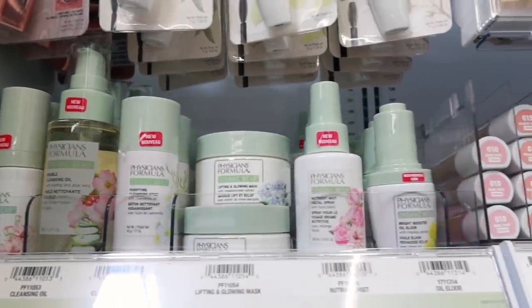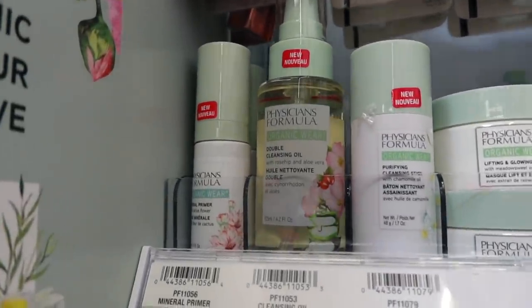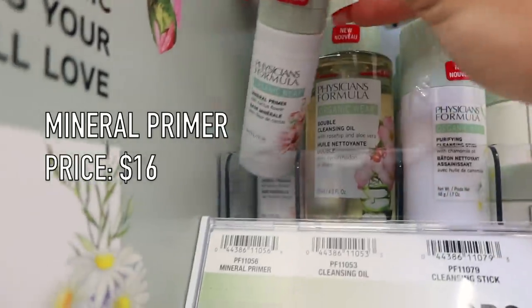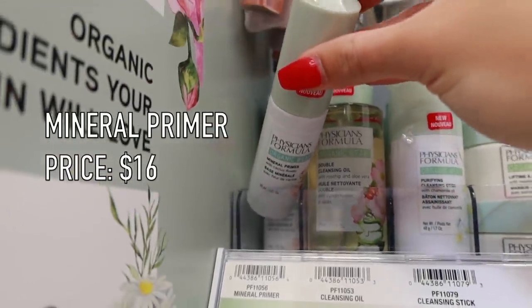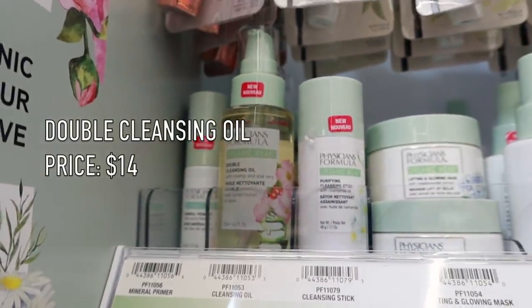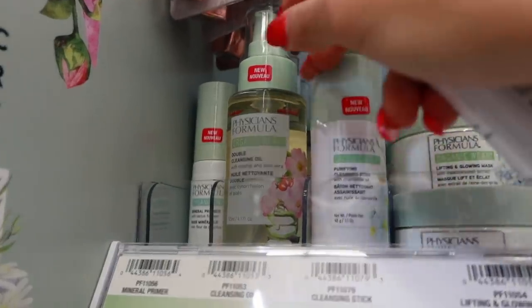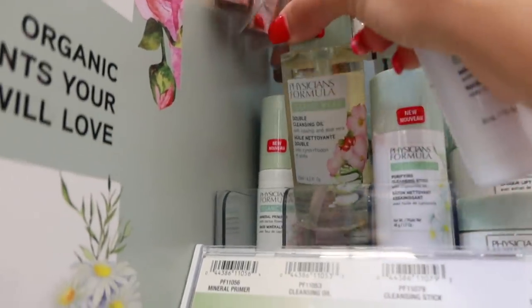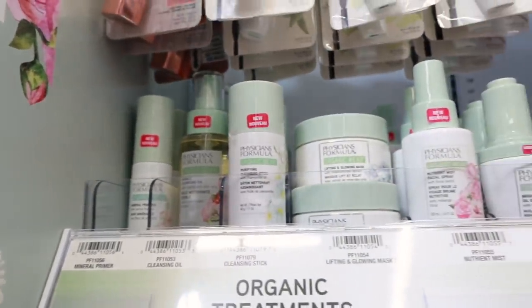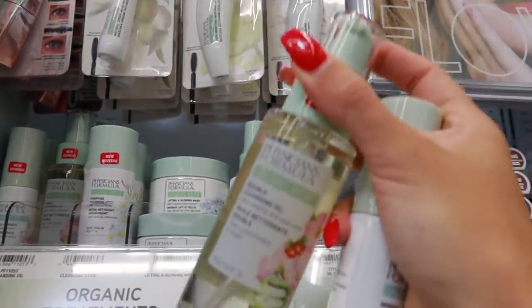I also see some new stuff from Physicians Formula I'm going to grab. They have a new mineral primer here — I'll put the price on screen. And then this looks really good: a double cleansing oil that looks like it's for taking off your makeup. I'm currently using a makeup remover from Honest Beauty, but I'm always down to trying a new one. The packaging is super cute, so I'm going to grab these two.